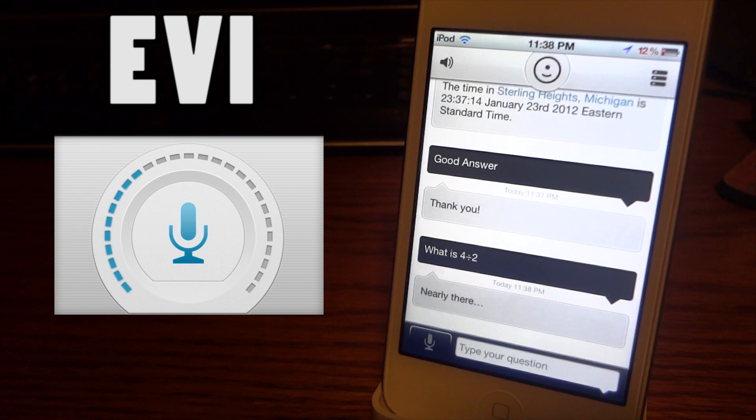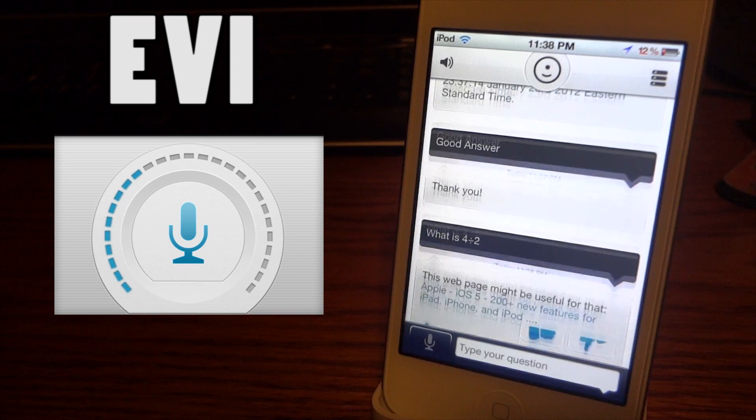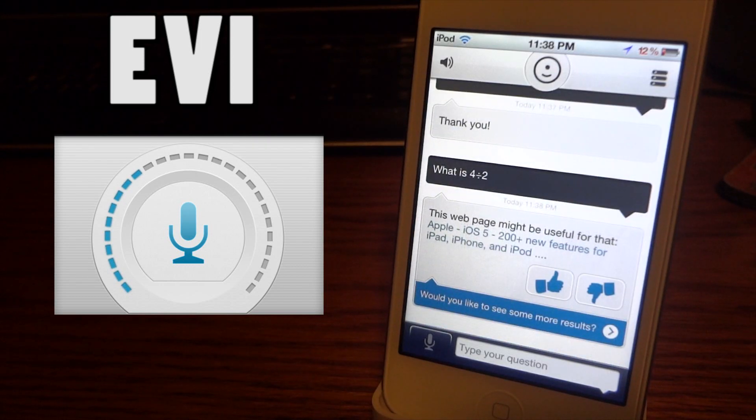This has been a consistent problem with the application, so it's not that great as of yet. I think they need to do some upgrading on their servers — they might just be overloaded because of all the people downloading the app. Of course, it's a brand new app.